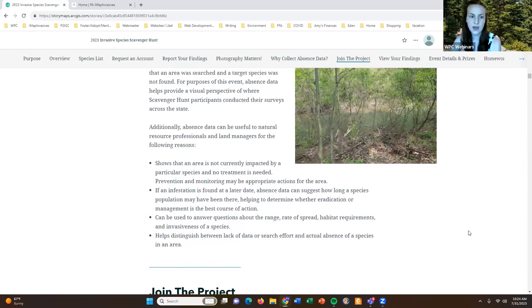Absence information can provide a lot of other useful data as well. It might show that an area is not currently impacted by a particular species and therefore no treatment is necessary. It might suggest how long a species may have been there if found at a later date and help determine whether eradication or management is the best course of action. It can also help answer questions about a species' range, rate of spread, habitat requirements, and invasiveness, and help distinguish between lack of search effort and actual absence of a species.